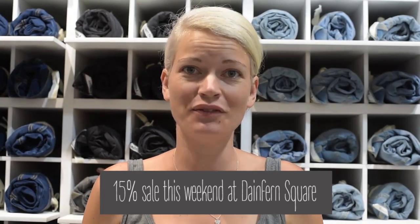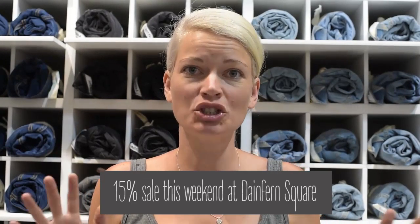Hey guys, so I'm here at Freddy's in Danfern Square and today I'm going to be showing you the different types of jeans that they have because they're having a 15% sale on all of their stock, which is amazing. So I'm wearing normal jeans and then I'm going to do an after picture with the Freddy jeans to show you the difference with how it makes your bum look, how it makes your waist look.